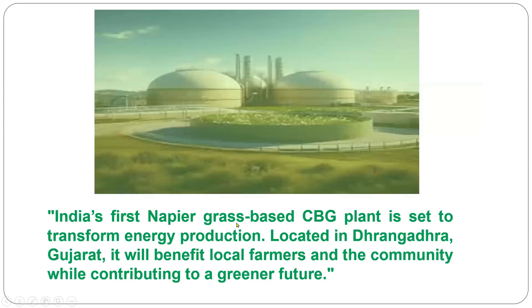India's first napier grass-based bio-CNG plant is set to transform energy production. It is located in Dhandhuka, Surendranagar district, Gujarat, about 100 km from Ahmedabad. It will benefit local farmers and the community while contributing to a greener future.